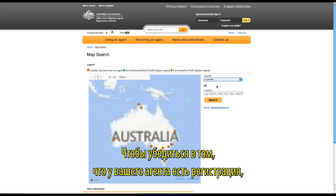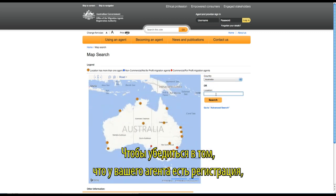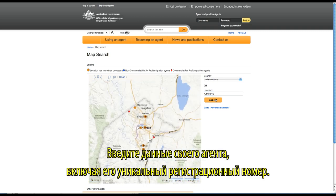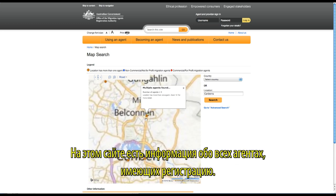To ensure you are dealing with a registered migration agent, go to the MARA website and click on 'Search for an agent.' Enter your agent's details, including their unique migration agents registration number. All registered agents are listed on this website.